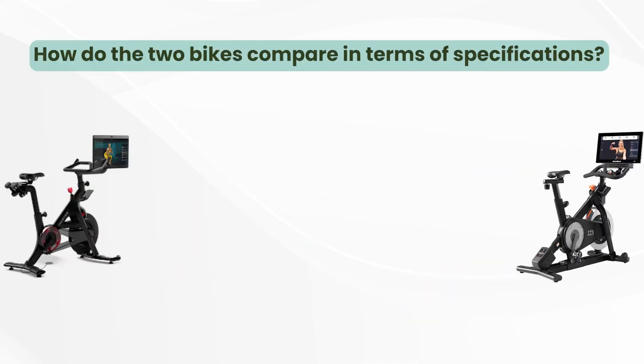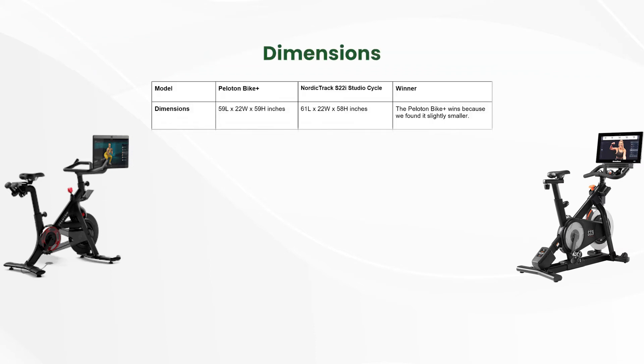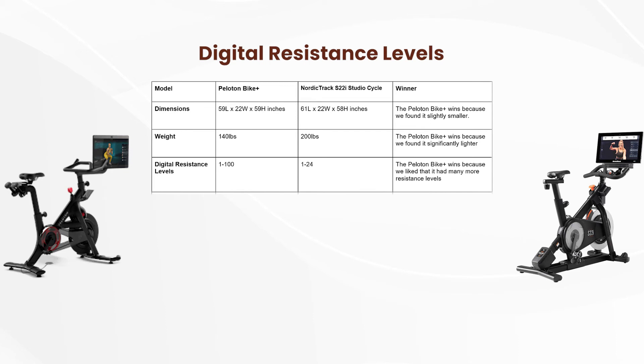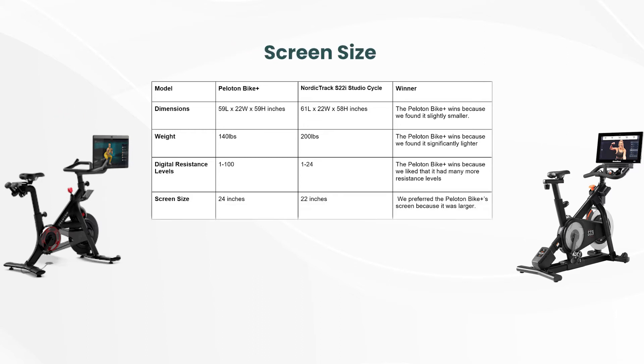How do the two bikes compare in terms of specifications? Dimensions: The Peloton Bike Plus wins because we found it slightly smaller. Weight: The Peloton Bike Plus wins because we found it slightly lighter. Digital Resistance Levels: The Peloton Bike Plus wins because we liked that it had many more resistance levels. Screen Size: We preferred the Peloton Bike Plus' screen because it was larger.